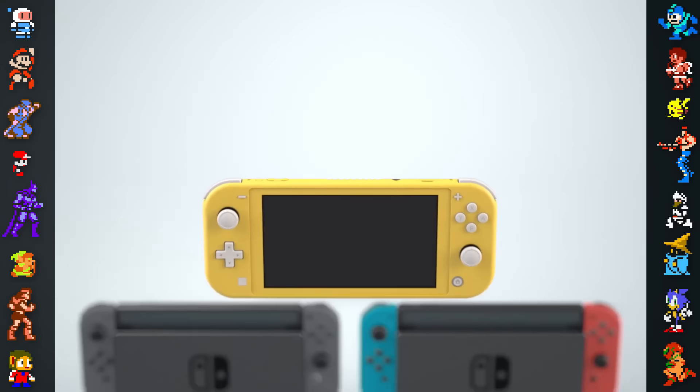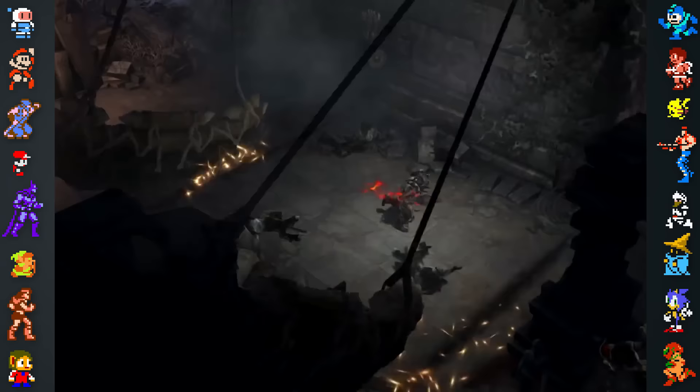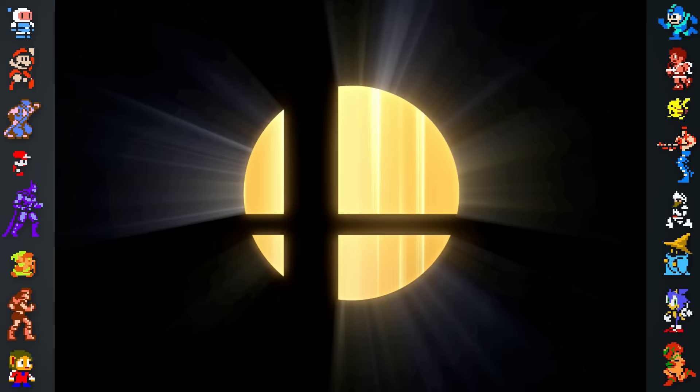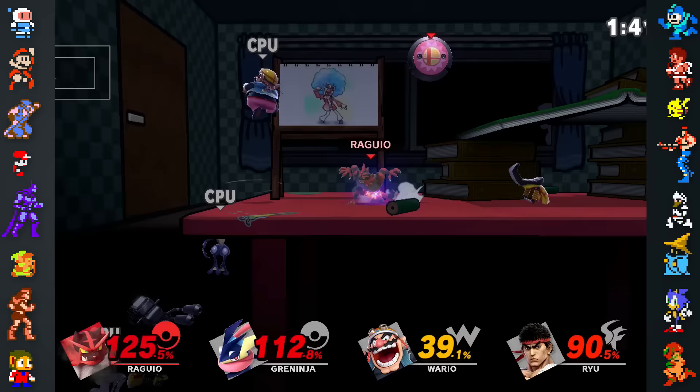Trolls are far from Nintendo's biggest concern, as there's a darker side to the Switch hacking scene: piracy. Pirates have managed to leak numerous Switch games — such as Diablo 3, Dark Souls Remastered, and Super Mario Party — before they even hit store shelves. While many games are leaked a few days before their official release, this isn't always the case. Pirates managed to get hold of Super Smash Brothers Ultimate almost two entire weeks before the game's launch.